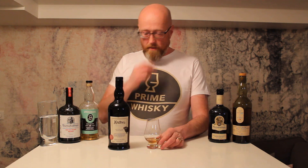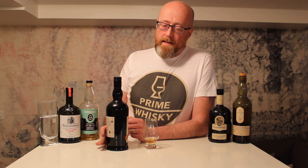Hi guys, Prime Whiskey here. Today we're going to do a review of the new — well, not the newest, but quite new — Ardbeg Black. And this year's committee release of Ardbeg is called Black.